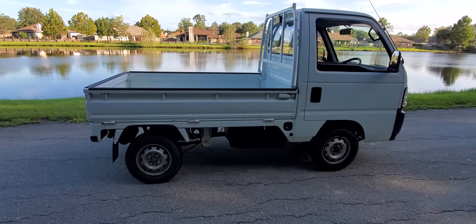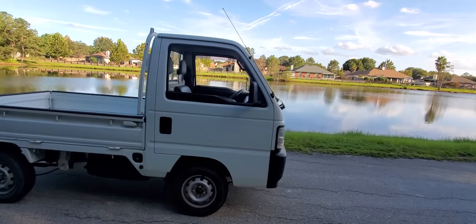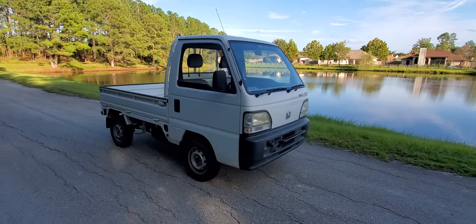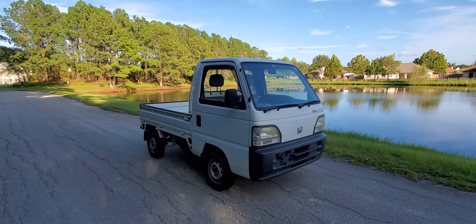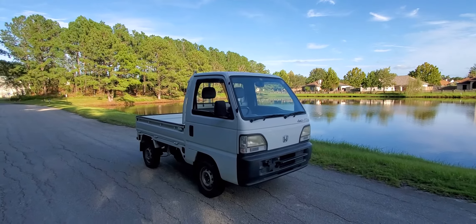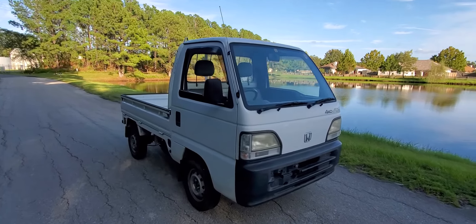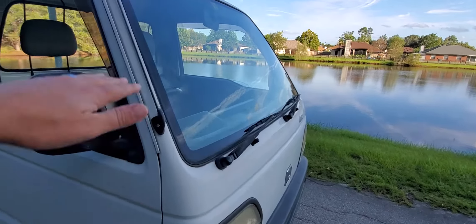It drives really good. I took it about 10 miles back and forth down the road to go pick up some food today, and it runs really, really well. I'd probably say this is top five in condition — one of the best trucks I've imported throughout the years.